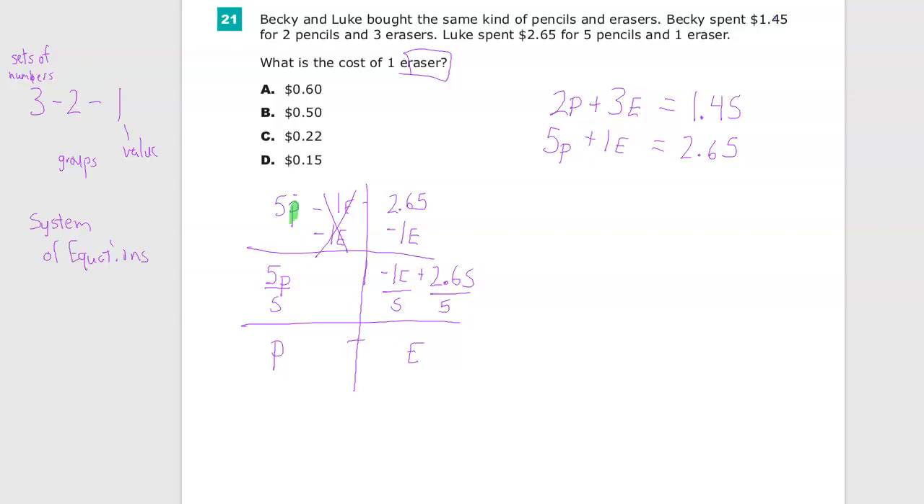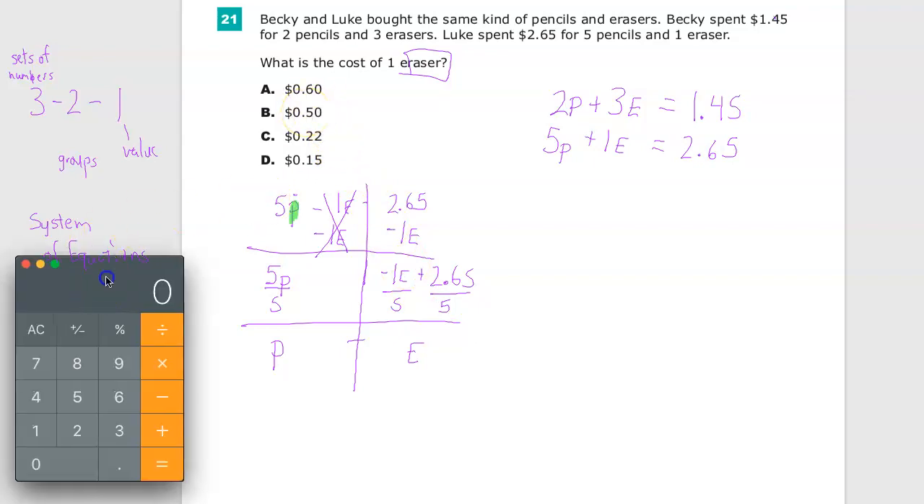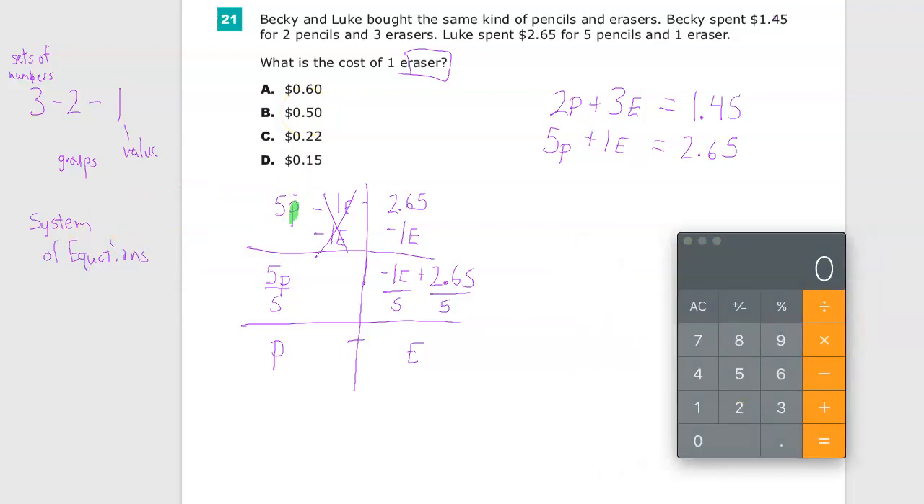This is a calculator-allowed section, so I can use a calculator. Because the answers are in money form — decimal form — it's just easier to use it even with a simple calculator. So: negative 1E divided by 5 gives me negative 0.2E. Then 2.65 divided by 5 gives me 0.53. So P equals negative 0.2E plus 0.53. Anytime I see P in an equation, I can substitute it with that expression.